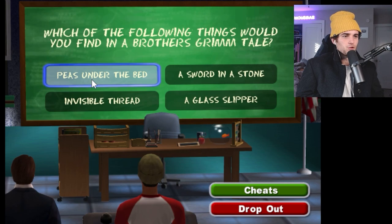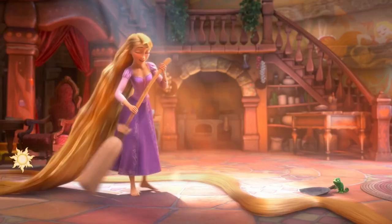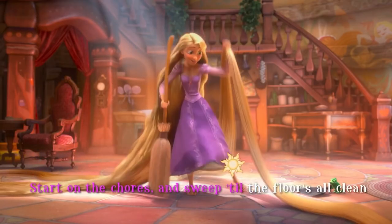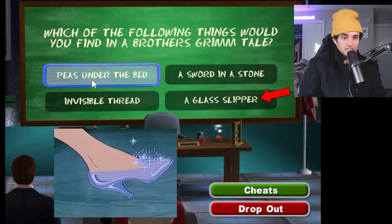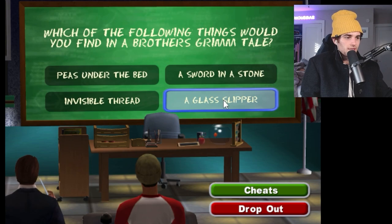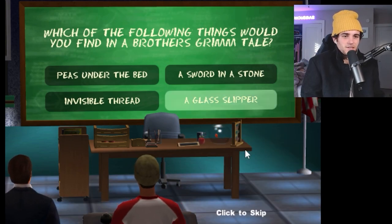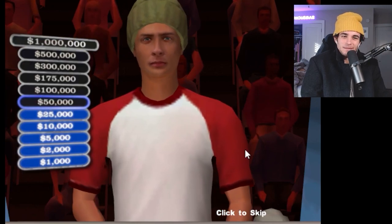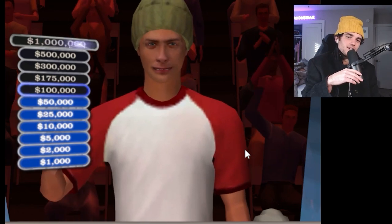Which of the following things would you find in a Brothers Grimm tale? Brothers Grimm, I think, is like the fairy tales — like Rapunzel is a Brothers Grimm tale. So it would make sense if Cinderella is too, so a glass slipper makes the most sense to me. Glass slipper, final answer. If Rapunzel is Brothers Grimm, I'm assuming Cinderella is — I'm like 90% sure. Oh, let's go! So we're pretty much halfway to the million.